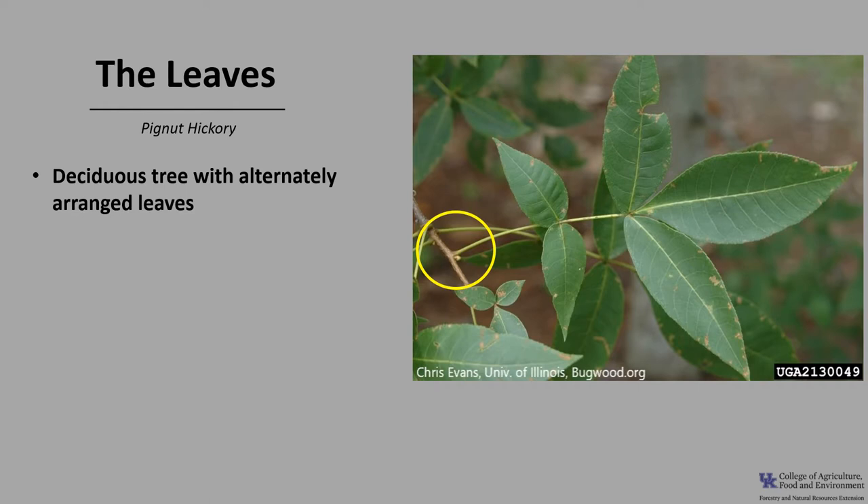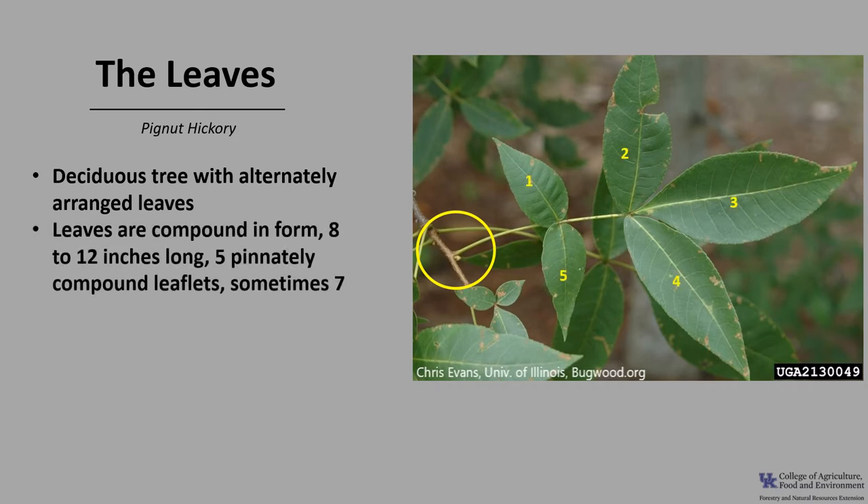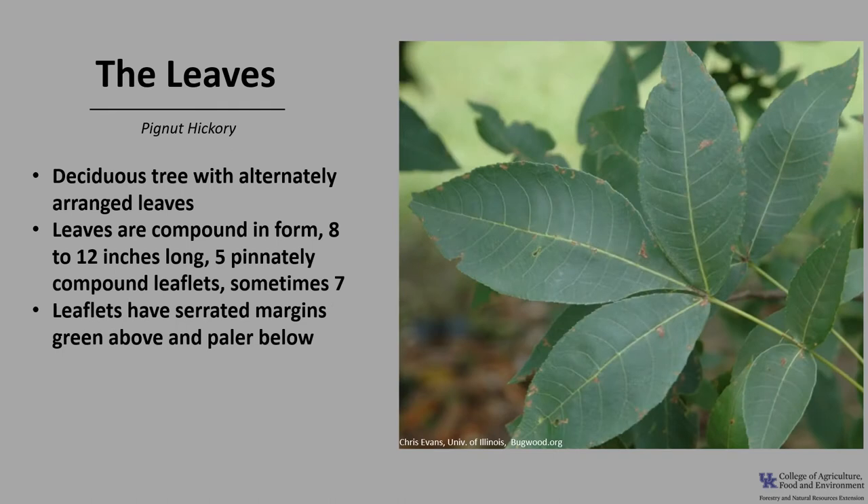Pignut hickory is a deciduous tree with alternately arranged leaves. As you can see in the photo, the leaves are compound in form, which means each leaf is made up of several leaflets. The leaves are 8 to 12 inches long with usually five pinnately compound leaflets, sometimes seven. The number of leaflets is usually the easiest way to tell one hickory from another. The lowest two leaflets are about one-third the size of the upper leaflets. The leaflets have serrated margins, they're green above and pale below, and the leaf rachis or stem is smooth and without hairs.